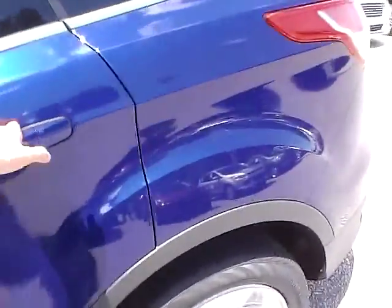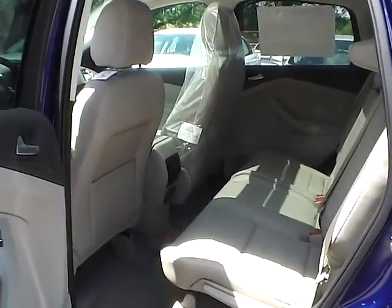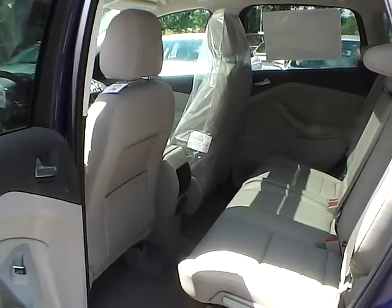As for the back seat, we have medium light stone leather interior as well, with plenty of leg room and plenty of head room. So if you have any questions, give us a call at Bob Gillingham Ford, or check us out online at BobGillinghamFord.com.